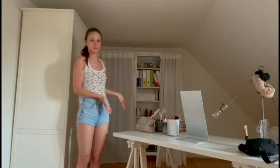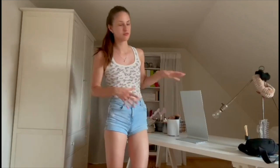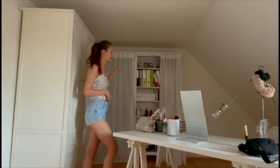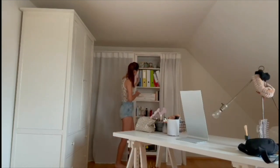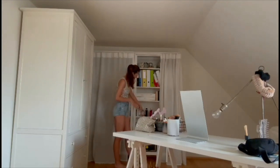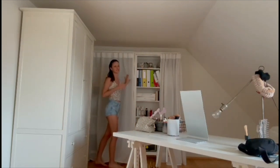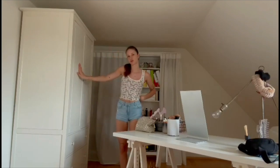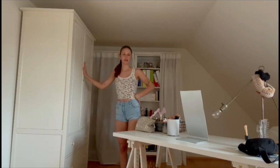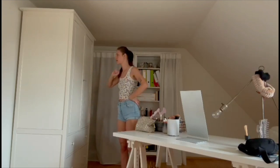Over here we have the makeup table — makeup, of course a mirror, light and some hair stuff to fix my hair. Behind that I have two bookshelves. Here I have books, some makeup, jewelry, perfume, hair accessories, and more books. Over here I won't show you because I'm a bit embarrassed — it's another wardrobe I don't really want to use but it's full. In there are bed sheets, pants, and some work clothes.